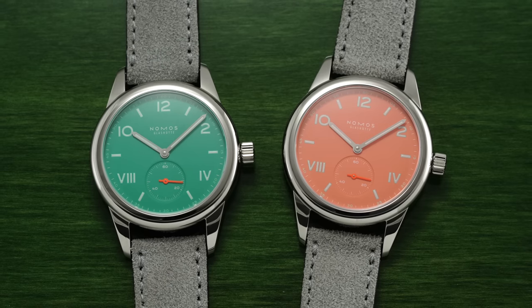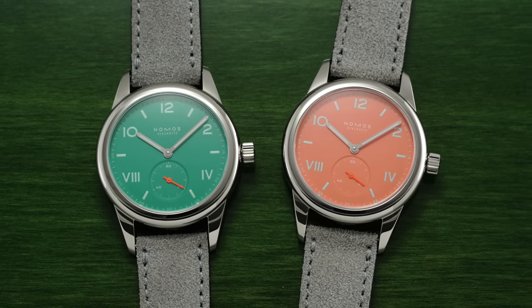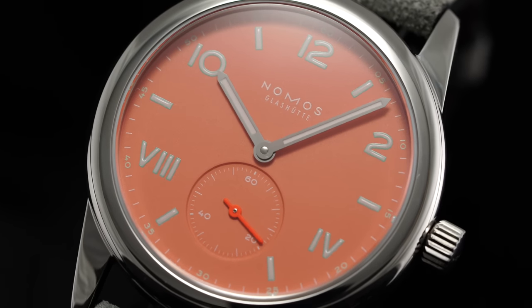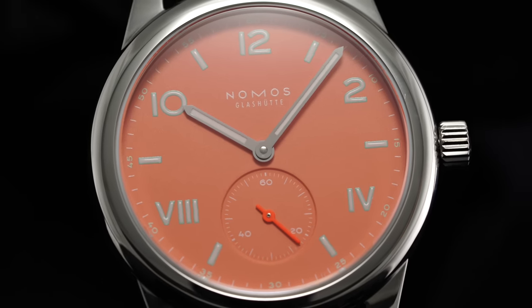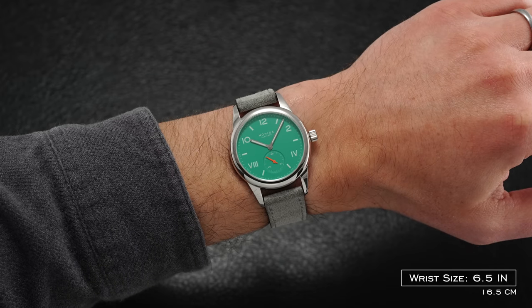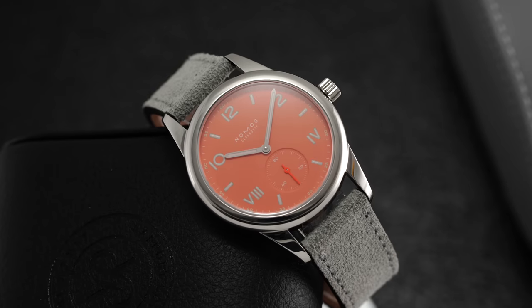Apart from the watches released at the show, some other brands were releasing great things. Available on teddybaldester.com is the new Nomas Club Campus Collection — two new dial colors: electric green and coral. These are some of the best positioned everyday style watches in the market at $1,500, with an in-house manual wound Alpha caliber, 100 meters of water resistance. Just checks off the boxes. Links will be in the description below.